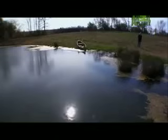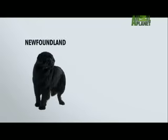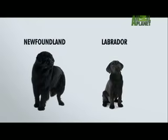They're called the Labrador, but actually they come from Newfoundland. What we know as the Lab today originated in the early 1800s when fishermen bred a smaller version of the Newfoundland to retrieve fishing nets and sometimes the fish that fell off hooks.